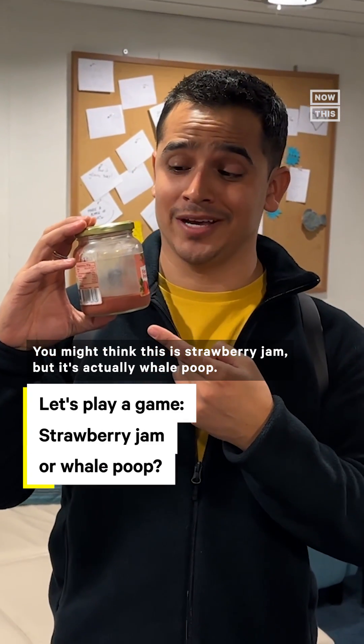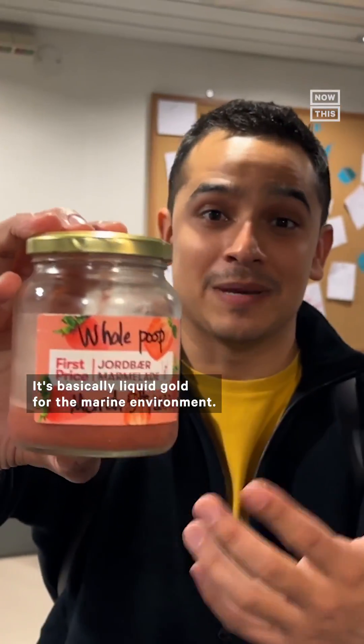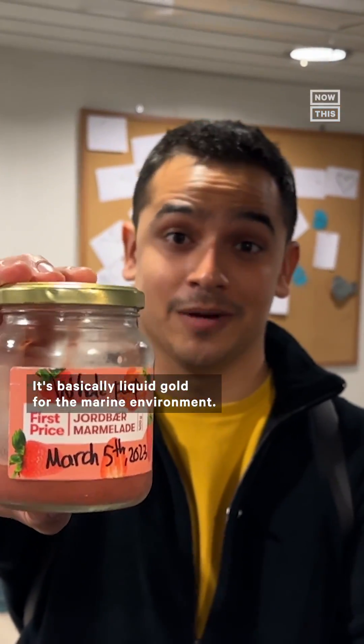You might think this is strawberry jam, but it's actually whale poop. It's basically liquid gold for the marine environment. Here's why.